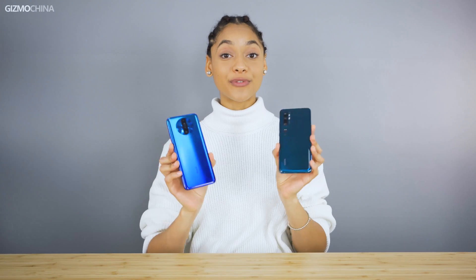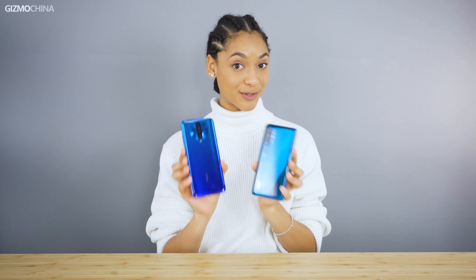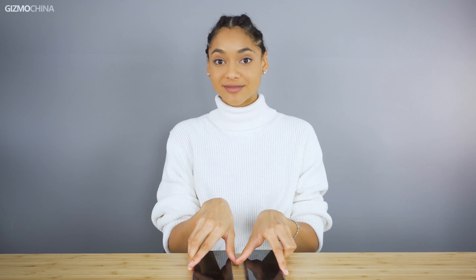So that was our review of the cameras of these two phones. If you have anything you'd like to share about your experience with either phone, please do leave it in the comments below. Hope you enjoyed the video. We hope to see you in the next one. If you enjoyed the video, please do give it a thumbs up. Hope to see you next time. This is GizmoChina.